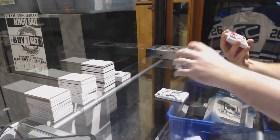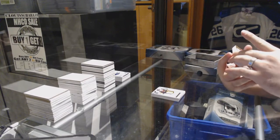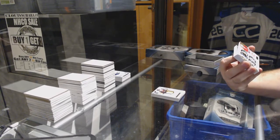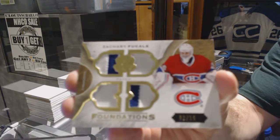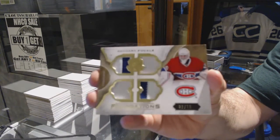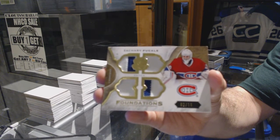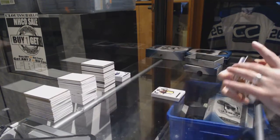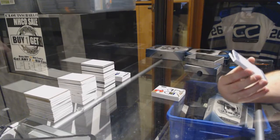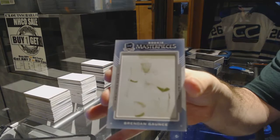We have number two of ten Quad Cup Foundations patch for the Montreal Canadiens — Zach Fucale, two of ten. We've also got a one-of-one printing plate for the Vancouver Canucks — Brendan Gauntz.